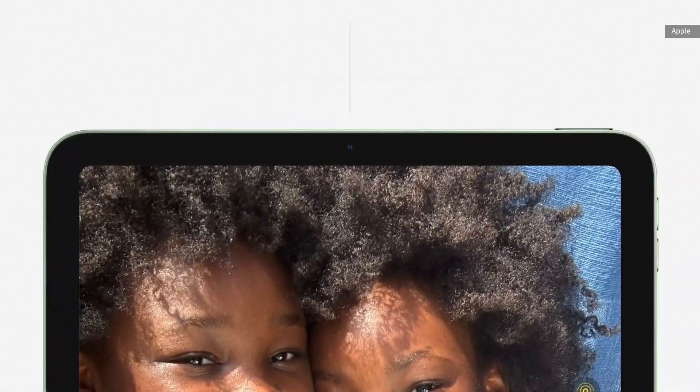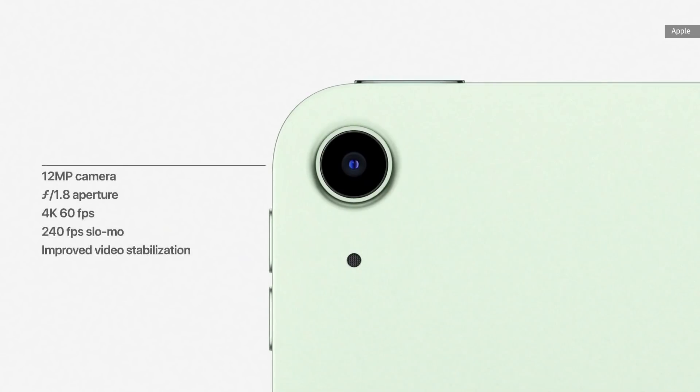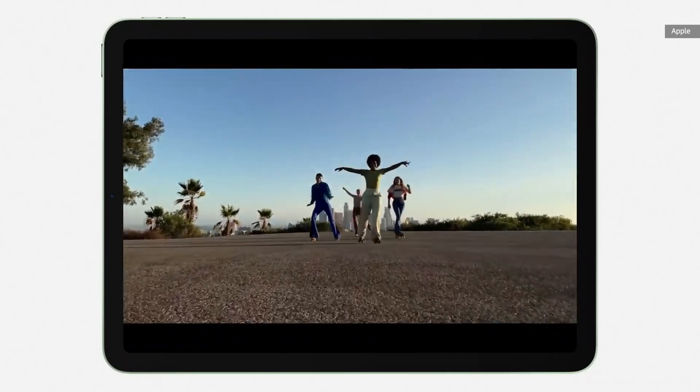The new Air also includes great cameras front and back. The front 7-megapixel FaceTime HD camera supports smart HDR, improved 1080p video capture, and better low-light performance for really high-quality video calls. On the back is the same 12-megapixel camera used in the iPad Pro, with focus pixels and a larger aperture to capture incredibly sharp photos and stunning 4K video.